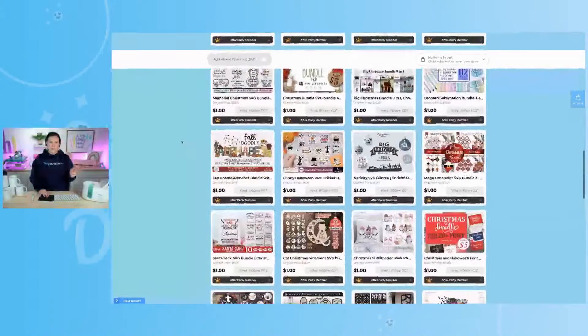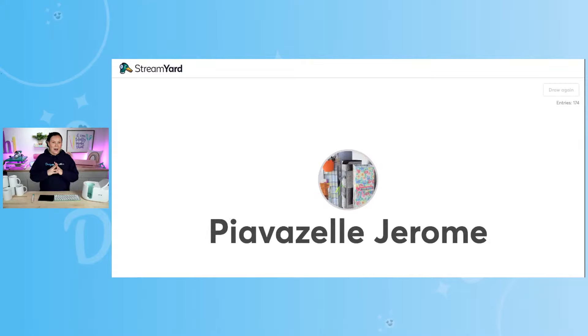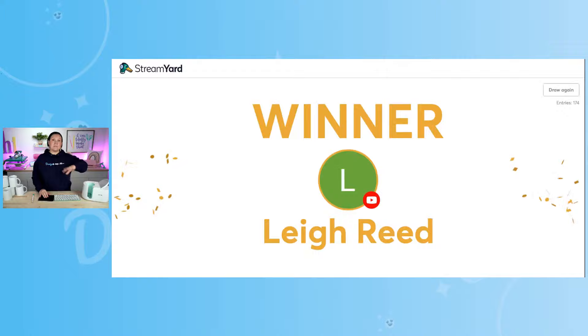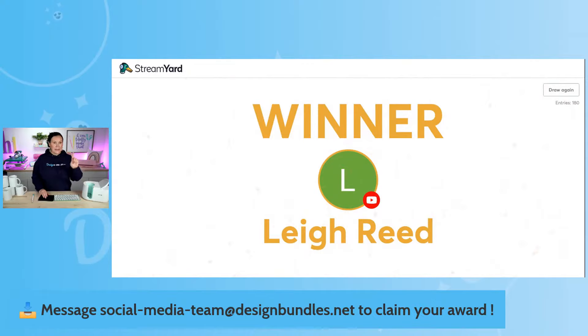I think I've gone over all of these designs. We'll go ahead and start our first giveaway. This is for that $15 store credit — keep in mind you won't have this added to your account until after the event. Congratulations, Leah Reed! Thank you so much for watching us over here on YouTube. All you simply have to do is reach out to social-hyphen-media-hyphen-team at designbundles.net to claim your award. You can screenshot this or come back on the replay.